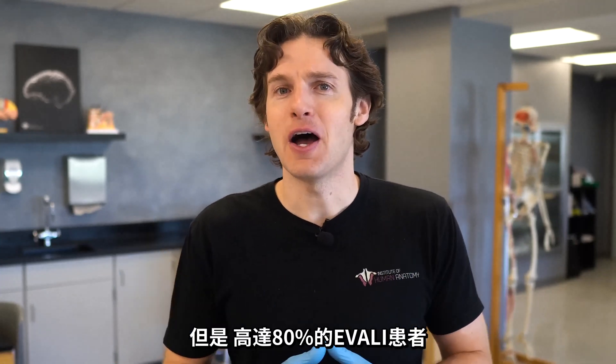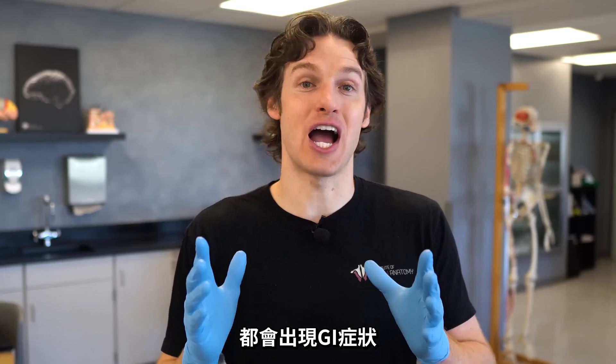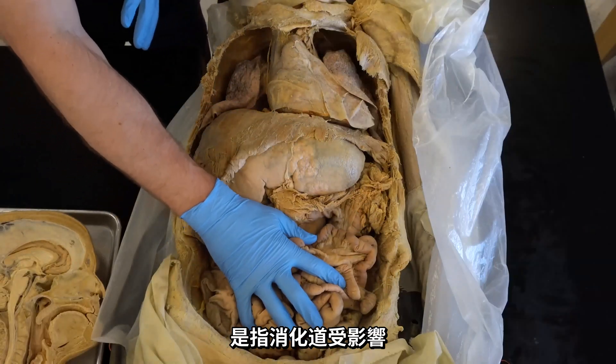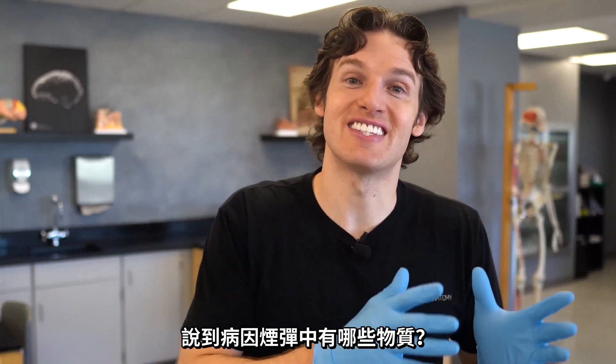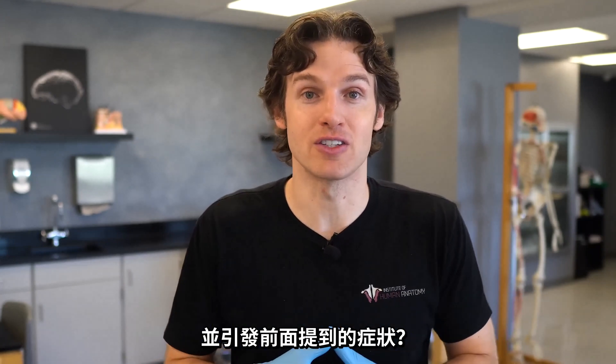However, up to 80% of patients with EVALI would also have GI symptoms — meaning affecting the GI tract — including nausea, vomiting, diarrhea, and generalized abdominal pain. So what do they think is inside these cartridges that could be causing EVALI and therefore these symptoms in patients?